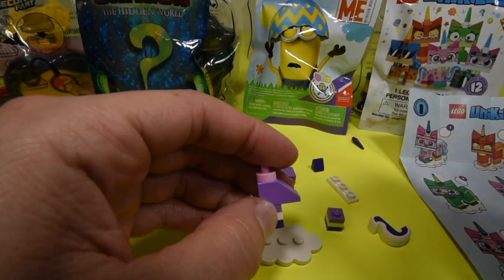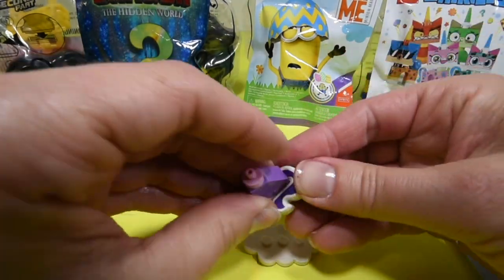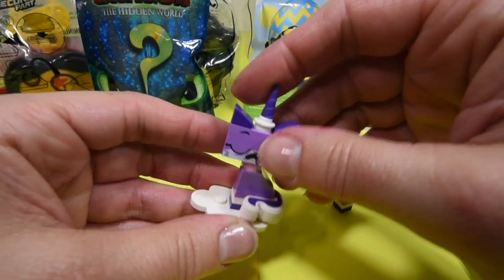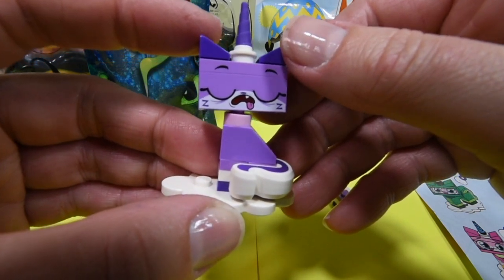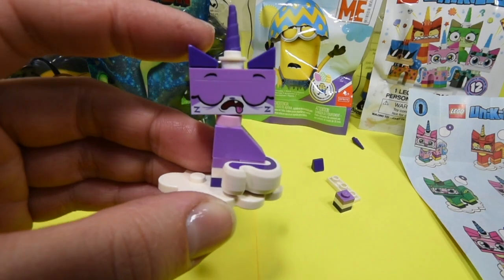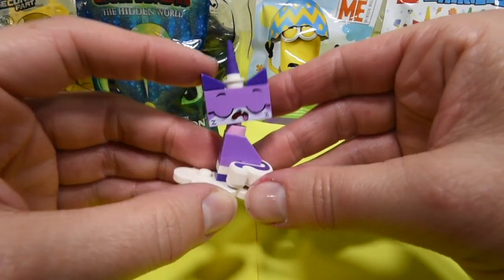Let's go ahead and put that together. Let's go ahead and wind up. Although she looks like she's snoring because there's Z's on her, so she must be snoring. That's so silly. Let's just set her over to the side.